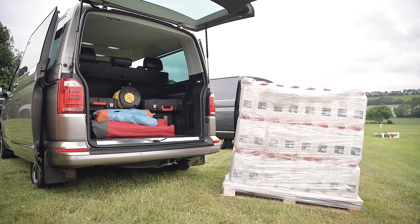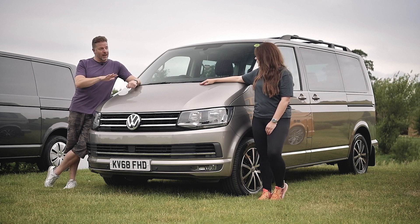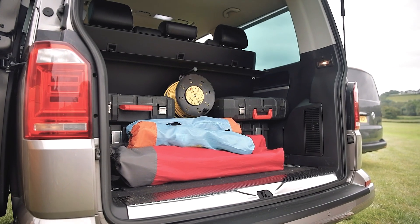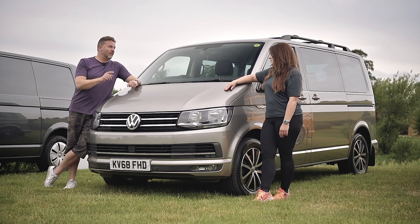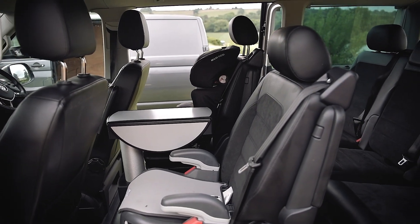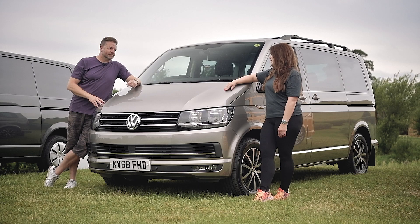The seats do come out, but they're very heavy and you have to leave them somewhere. If you do that, you can use it as a van, but then you're sleeping on a mattress, you haven't got any electricity, you haven't got hookup, you haven't even got any curtains. It's a lovely thing for the airport run, but you wouldn't want to live in it. Not quite there.